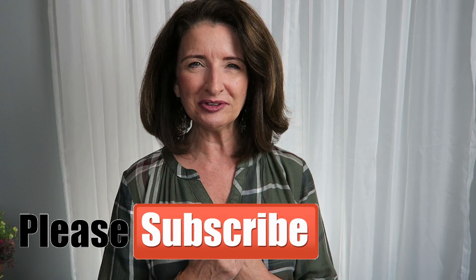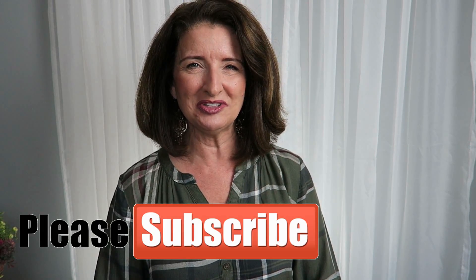Hi guys, thanks for stopping by. If you want to see the fall pieces that I found at Target, then just keep watching. My name is Teresa. I'm so glad that you're here. Now let's look at these pieces together.